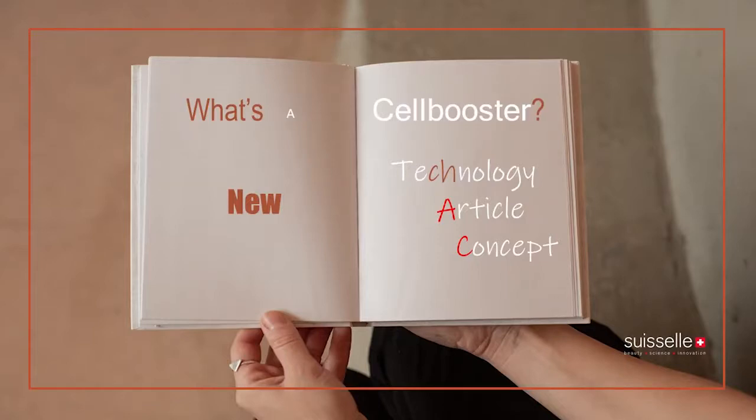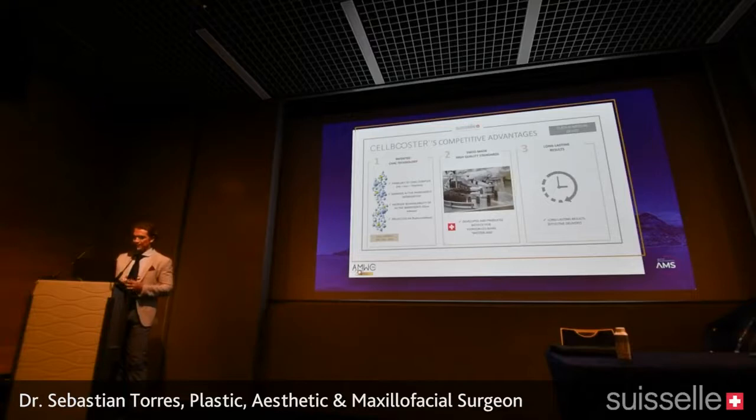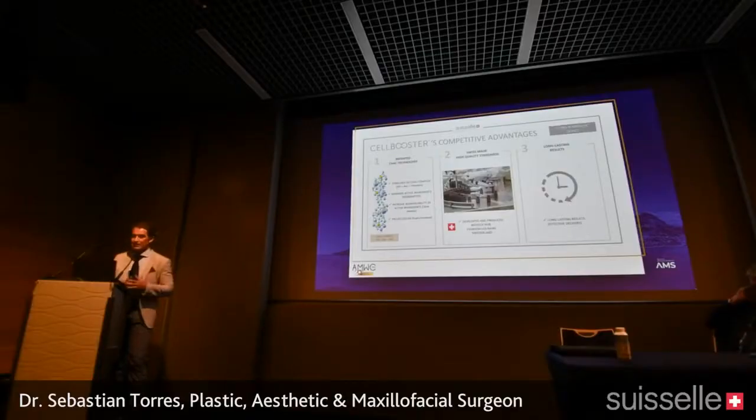So what is this different technology — the Cell Booster? It's a new concept, which is why we call it CHAC technology. The competitive advantages are that it's a different way of combining hyaluronic acid with active principles, made in Switzerland by Suisselle. Most importantly, it gives us long-lasting results. We are used to mesotherapy products where you do many treatments to see nothing — essentially injecting water, active for only 24 to 72 hours at best.